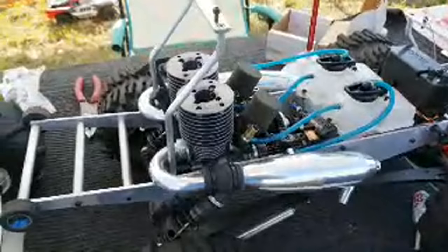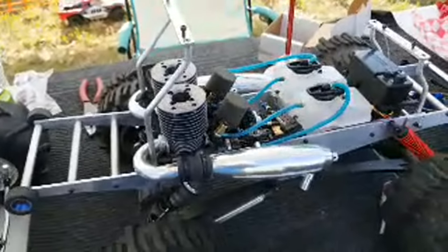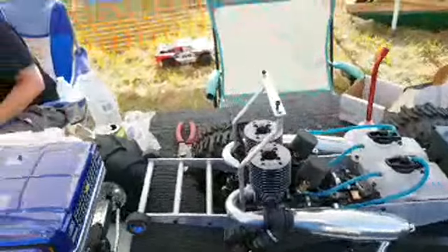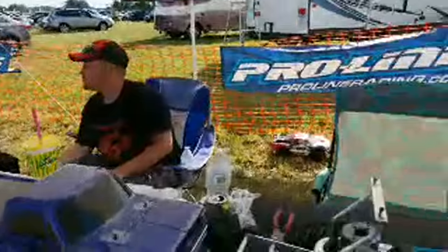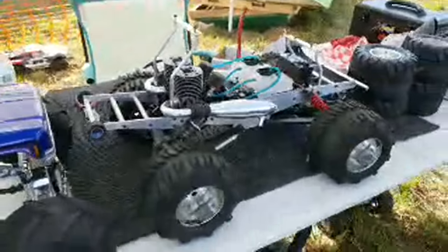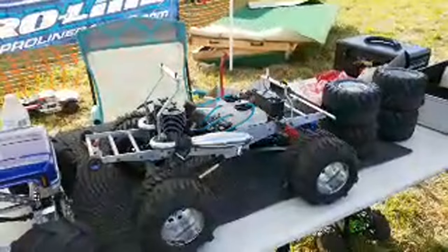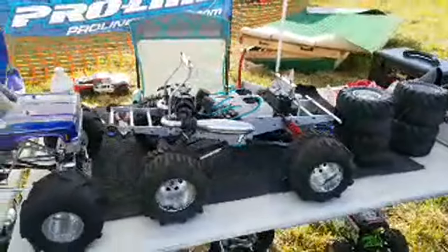This is pretty bad to the bone — it is a dual nitro engine monster truck. Is this a Kyosho Megaforce? Megaforce — kind of combined with the Magaforce. Those came out about 15 years ago?